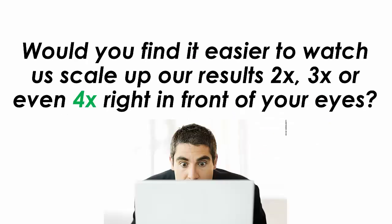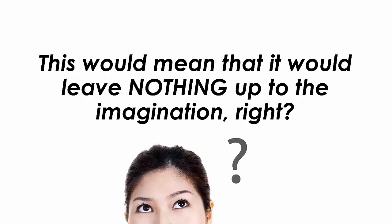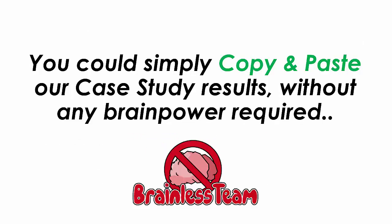Would you find it easier to watch us scale up our results two times, three times or even four times right in front of your eyes? What I mean is, what you have right now is the exact process, but what if you can watch us make four times more sales with the same exact formula right before your eyes? This would mean that it would leave nothing up to the imagination. You could simply copy and paste our case study results without any brain power required.